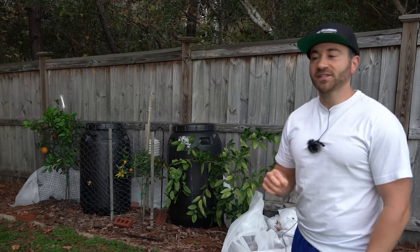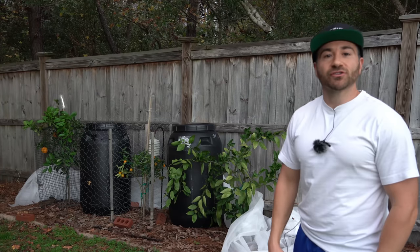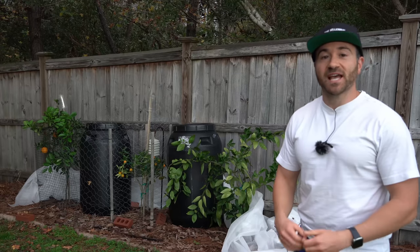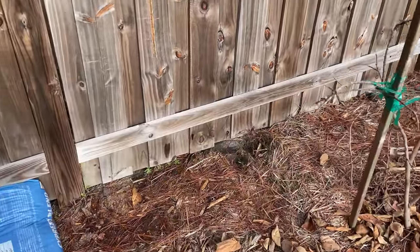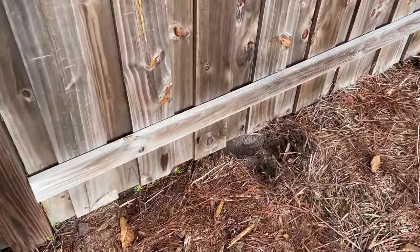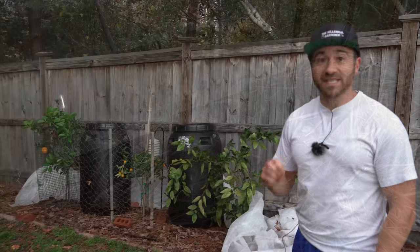However this has all changed recently because something has been able to burrow its way under my fence and has damaged half of the satsumas on my Brown Select tree and also ate half of my persimmons. This happened over the course of only a couple of nights. I found evidence that they burrowed their way in, so I'm fairly confident it's probably either a raccoon or a possum. Now we're dealing with substantial damage and this means war.